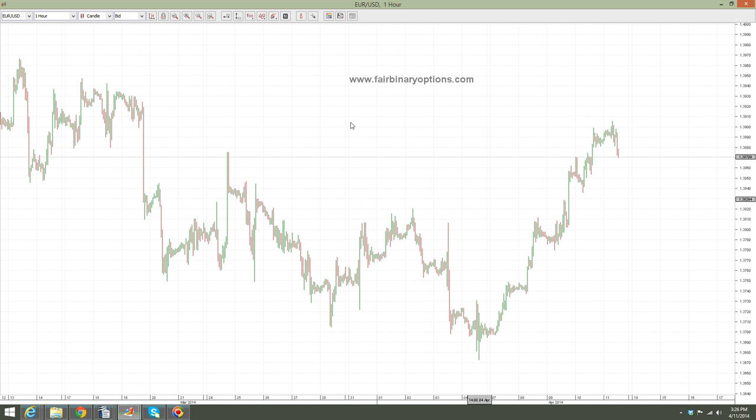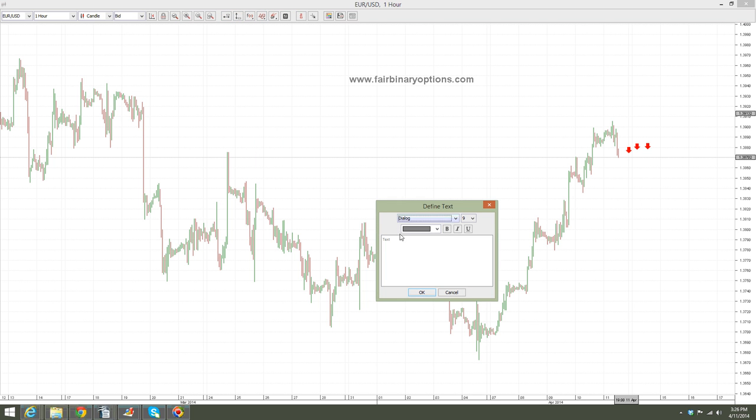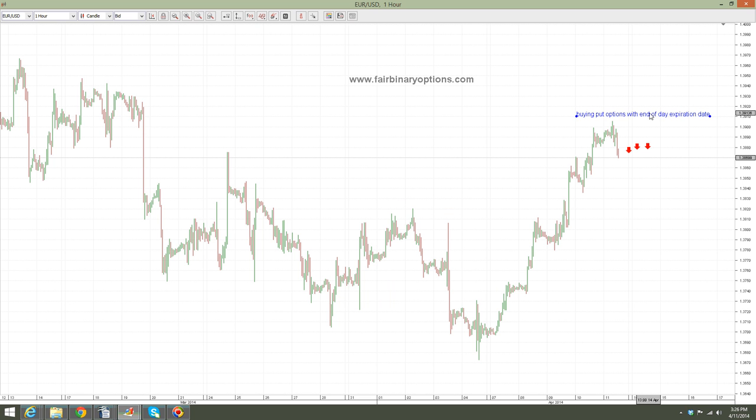Let me write on the screen the conclusion first and then look at what the market will do. So at 138.70, let's go and buy put options with end of day expiration. Buying put options with end of day expiration is the logical thing to do because we still have the fixings ahead of us, we still have this trend line here broken, and now let me argue the reasoning for this decision.